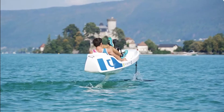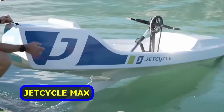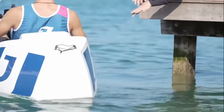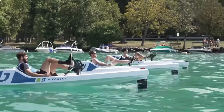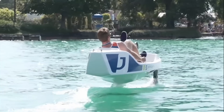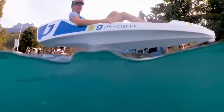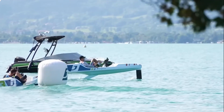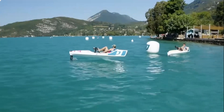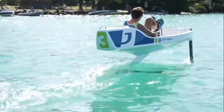Next up, we have a pedal-powered hydrofoil boat. Dubbed the Jet Cycle Max, it's a single-seat, fully human-powered boat with a hydrofoil. It blends the elements of a pedal boat with a hydrofoil and a kayak. The Jet Cycle Max is propeller-driven by the rider's pedaling. The propeller is attached to the hydrofoil, which raises the boat out of the water, reducing drag and allowing it to reach speeds up to 7.5 miles per hour — and it's good exercise.